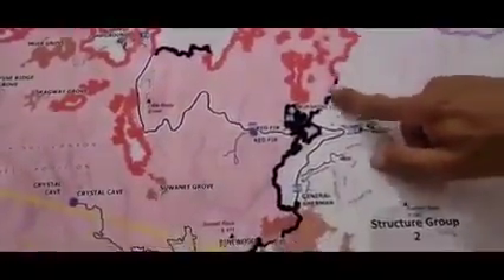Coming down in the lodgepole area, this has all been blacked out. No significant movement there.